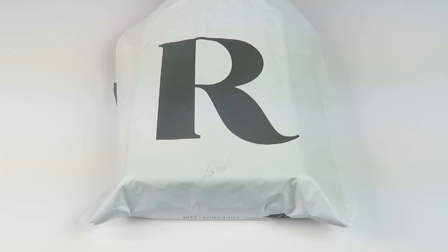This is my unboxing for the December 2016 Roxbox. This is a jewelry rental subscription, and for $19 a month, you get three pieces of jewelry based on your preferences.